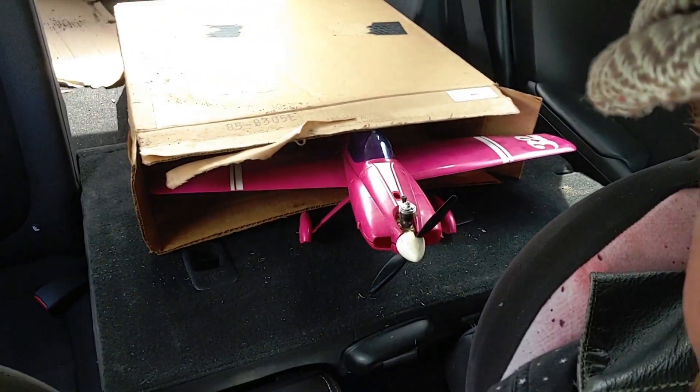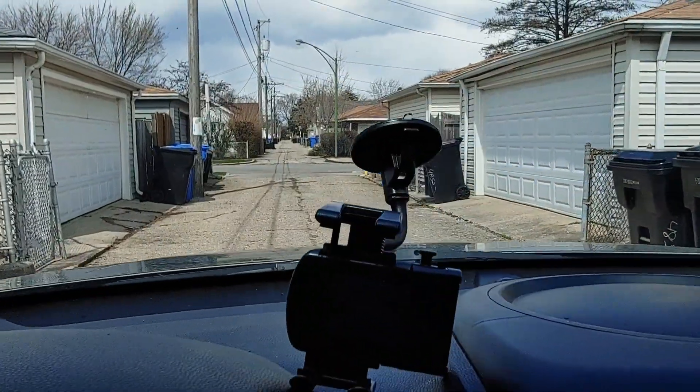Junior and I are out alley picking today. So far we found a Sony CRT television — my son likes to play his games through them — and a really nice birdbath for my yard, unbroken. But here's the killer: we just found in this box a 1960s Cox airplane, and it's complete. It doesn't even look like it's ever been ran.